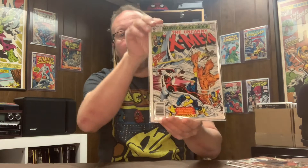Uncanny X-Men number 120 — first cameo appearance of Alpha Flight, very undervalued book right now I believe. And Uncanny X-Men 121 — this is one of my all-time favorite covers by Dave Cockrum. I'm a huge Dave Cockrum fan. The way he drew it out with the colors and the fight sequence — this is the first full appearance of Alpha Flight, one of my all-time favorite covers.